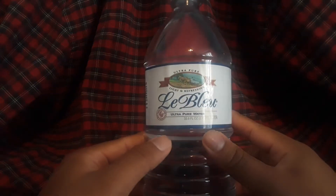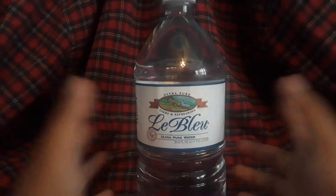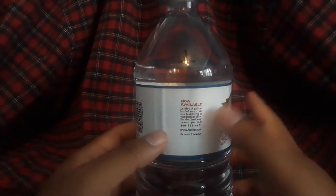Today I'm going to be reviewing The Blue — ultra blue water, ultra pure, light and refreshing. This is local water. I got it at Whole Foods — I'm pretty sure that's how you can buy it.